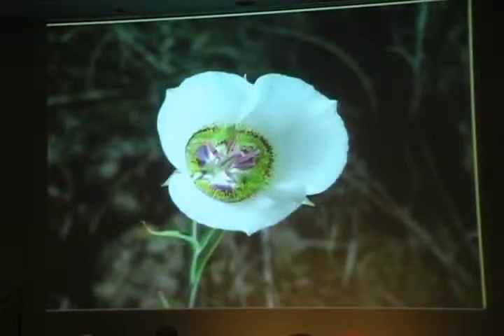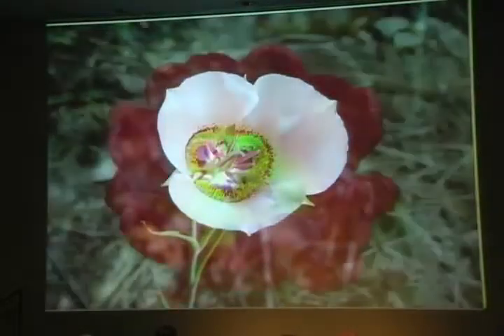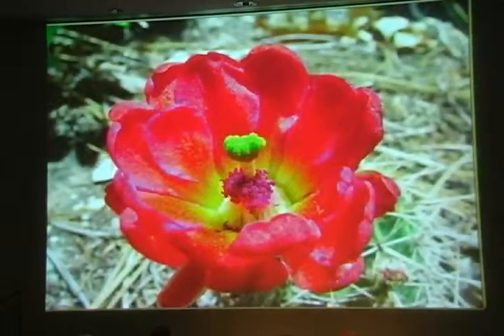Sego lilies grow from bulbs, which give them the reserves to bloom in late June when it's very dry and warm. While claret-cup cactus stores a lot of moisture in its fleshy stems, enabling it to thrive in the full sun on a hot June afternoon.